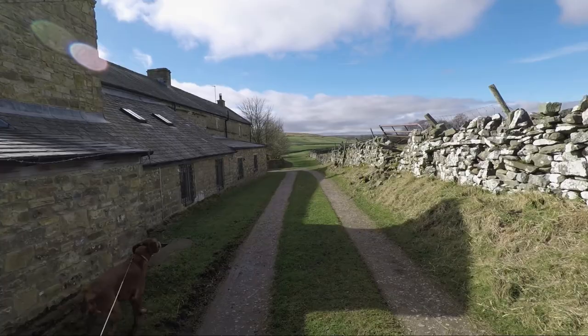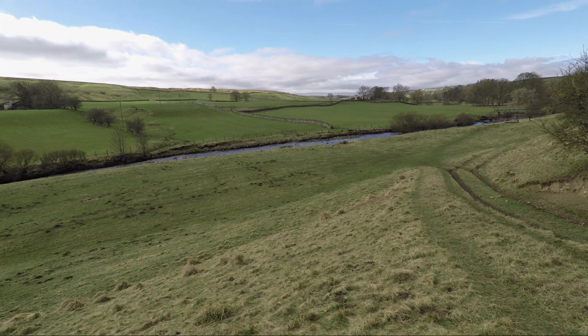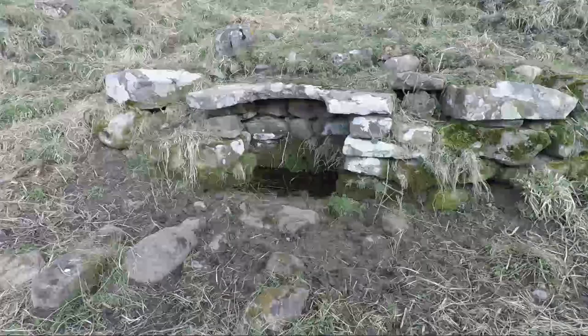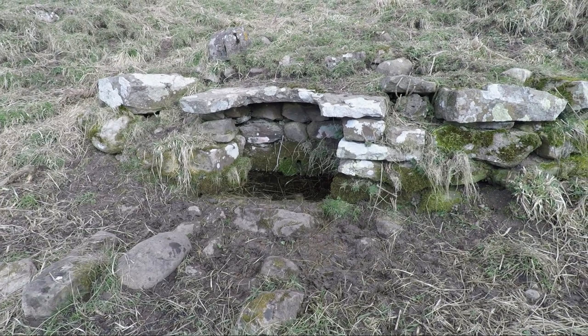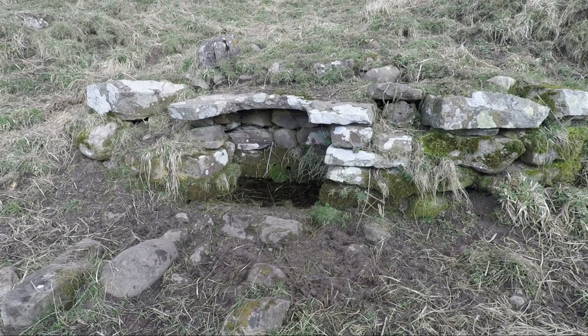Once you get past this farm you're out onto the open pasture land of the Greta valley. On your right you may see this spring which is surrounded by a small stone wall topped with a large coping stone with a half moon cut in it. I have heard that this was actually put here by the Romans but I'm not sure about that — it certainly is a little bit different.